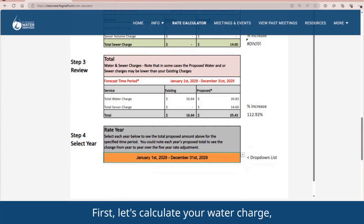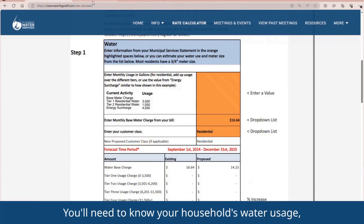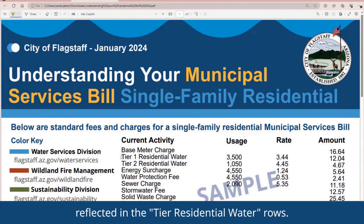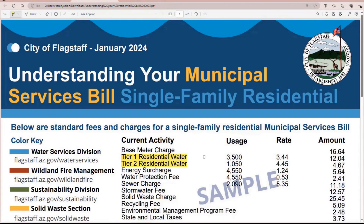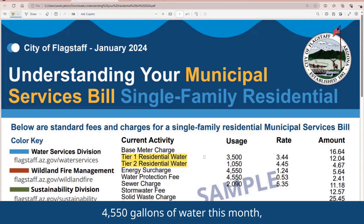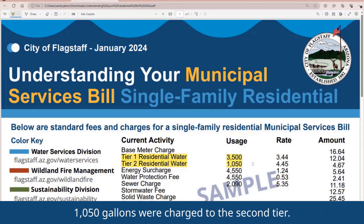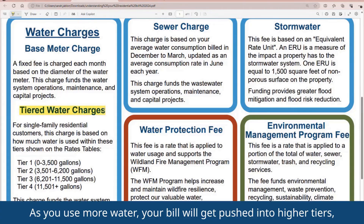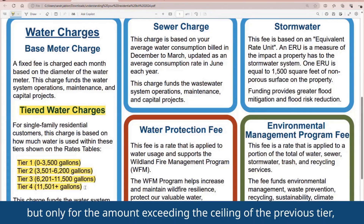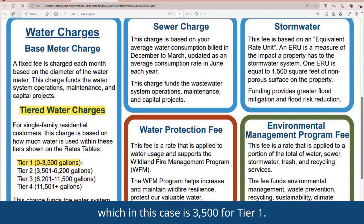First, let's calculate your water charge using the blue box in Step 1. You'll need to know your household's water usage, reflected in the Tier Residential Water rows. For this example, while your household used 4,550 gallons of water this month, 3,500 were charged within the first tier, while the remaining 1,050 gallons were charged to the second tier. As you use more water, your bill will get pushed into higher tiers, but only for the amount exceeding the ceiling of the previous tier, which in this case is 3,500 for Tier 1.